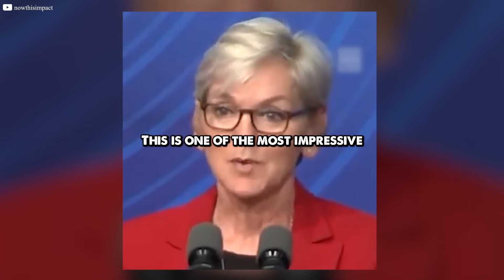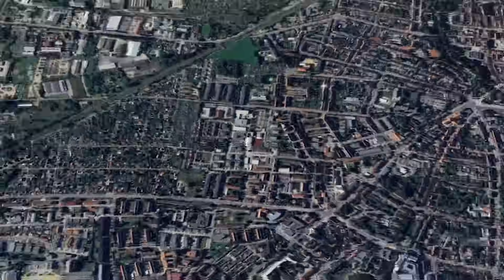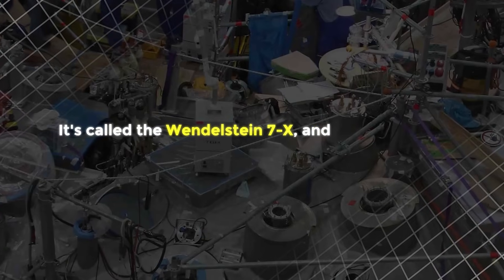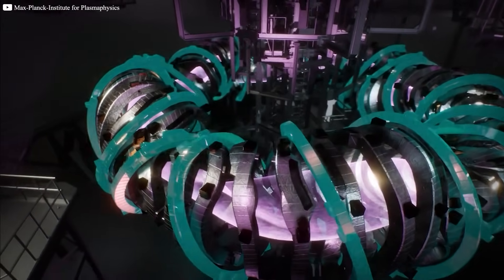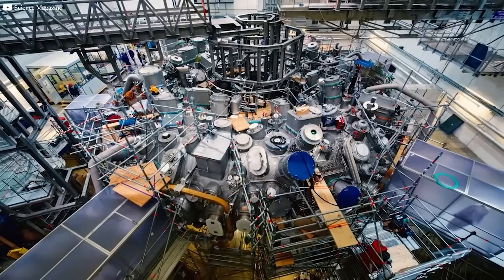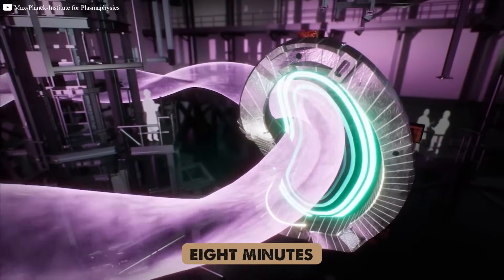This is one of the most impressive scientific feats of the 21st century. Tucked away in the small coastal town of Greifswald, Germany, sits a machine that could change everything. Called the Wendelstein 7X, shaped like a metallic pretzel from another dimension, this reactor isn't about splitting atoms — it's about fusing them. After nearly two decades of construction, in 2022 it stunned the scientific community by holding plasma for eight minutes. That's not just a record. It's a revolution.